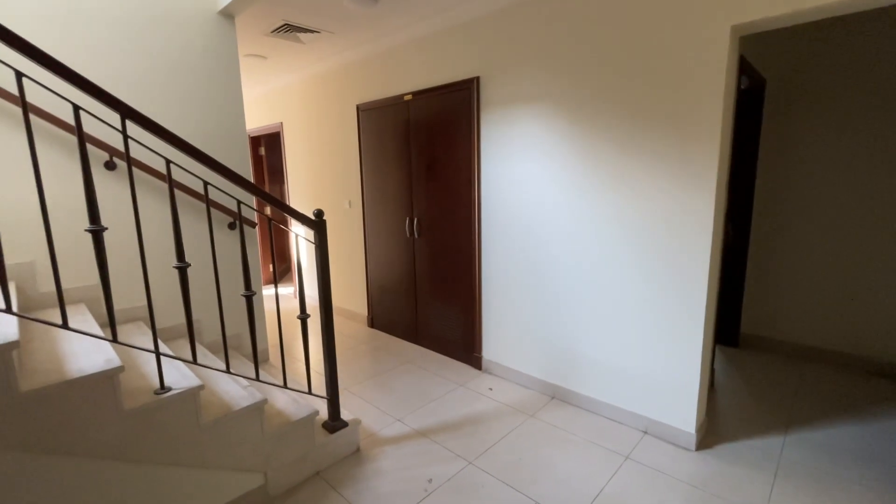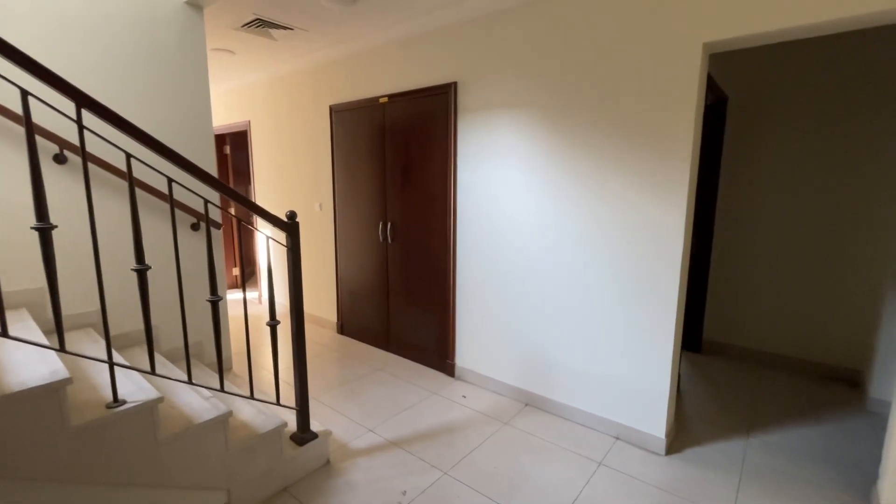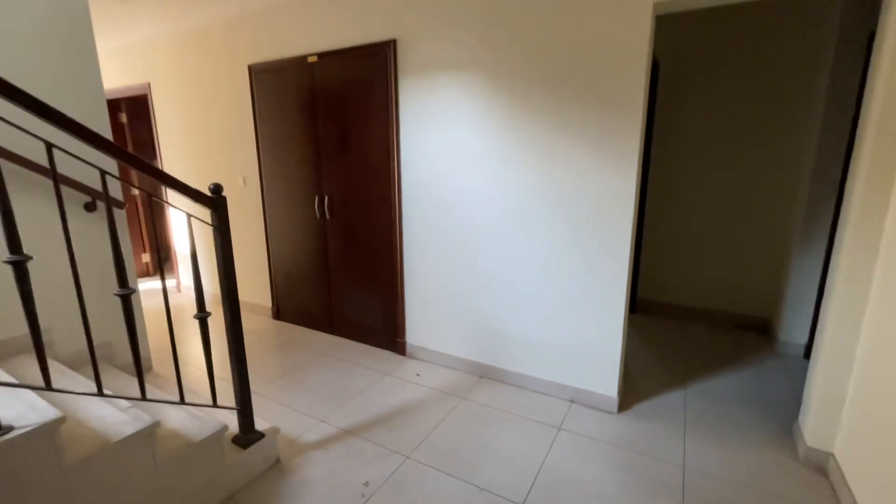Hi, it's Jonathan from Local Real Estate. Here we have a five bedroom villa in Parma, Arabian Ranches 2 for rent.